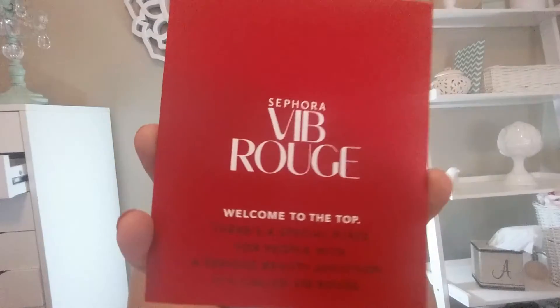When you become VIB Rouge, which is the next status up, they send you this little box with your order, or you can get it in store. Inside the box is a little pamphlet. It says: Sephora VIB Rouge — welcome to the top. There's a place for people with a serious beauty addiction. It's called VIB Rouge.